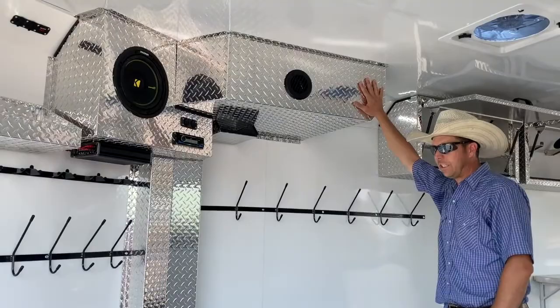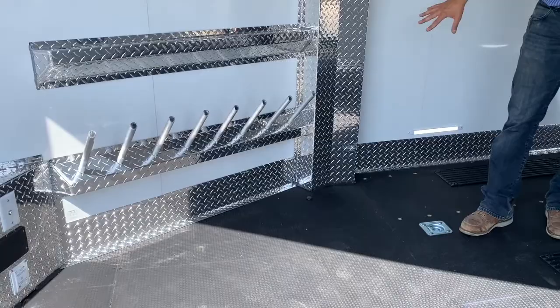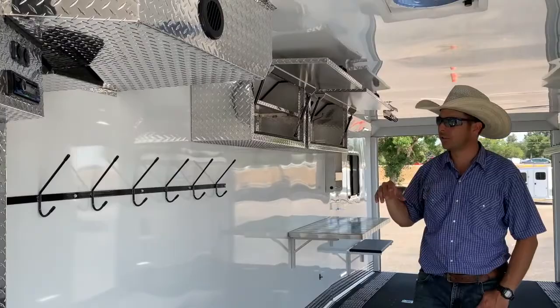We do have the 40,000 BTU furnace. It's a ducted package, so it's going to be ducted through the floor to keep all your stuff nice and warm and everything dried out.